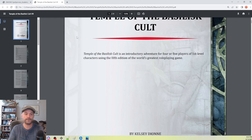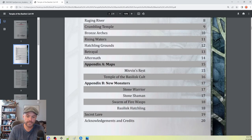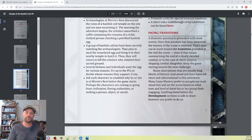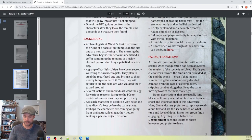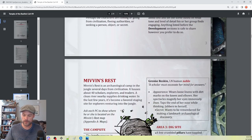So — Temple of the Basilisk Cult by Kelsey Dion. Beautiful table of contents. It gives you a synopsis, some advice for the DM, some ideas on pacing, bullet points. This is what you want. You don't want lengthy paragraphs of lore — you want bullet points, quick and easy to read. I don't want to spend half an hour reading through an adventure that's going to take me three hours to get through. I want to glance at this in ten minutes and know basically what's going on.